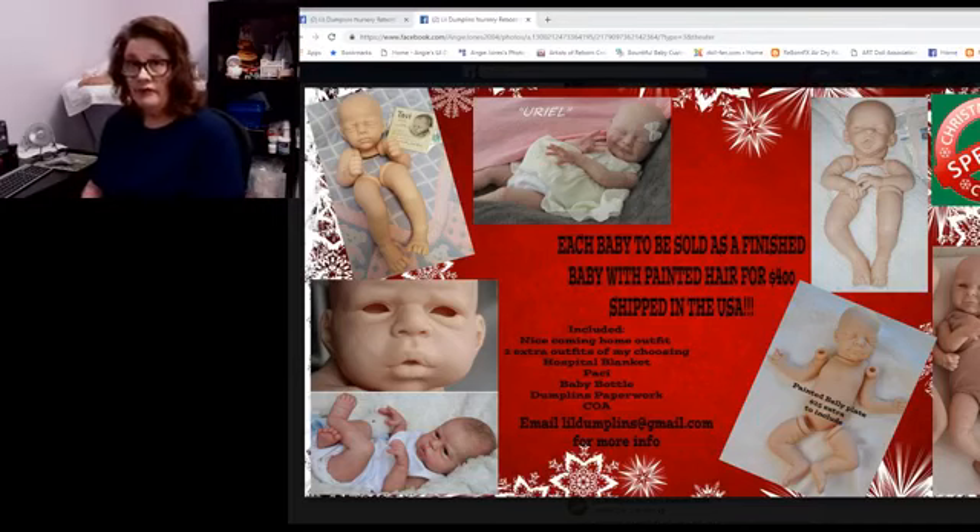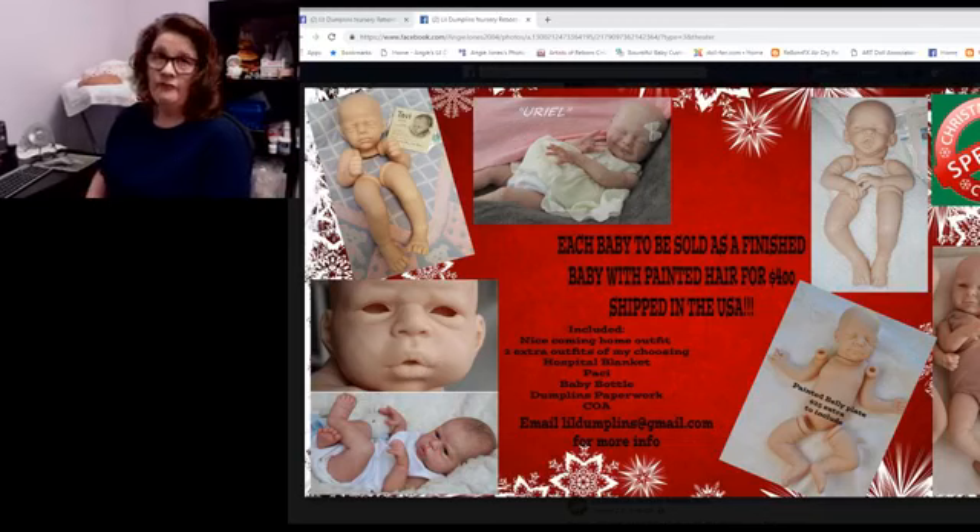I'm moving away from the Bountiful Baby kits as a whole for at least a season to see how this goes. What I decided to do instead is this year for Christmas, I have pulled out six kits that I'm offering as Christmas special babies. These are limited edition kits. Every one of them comes with a certificate of authenticity, and I am selling these babies significantly below what I would normally sell a limited edition baby finished as a full reborn from Little Dumplings Nursery.